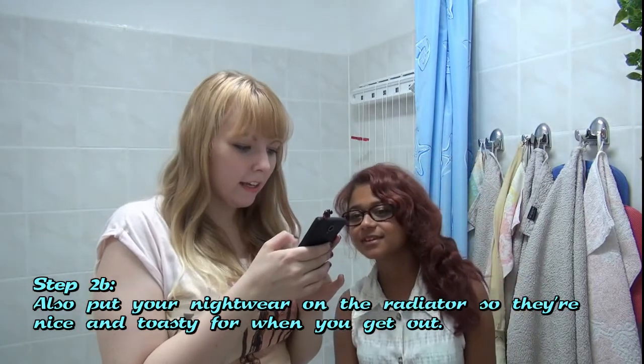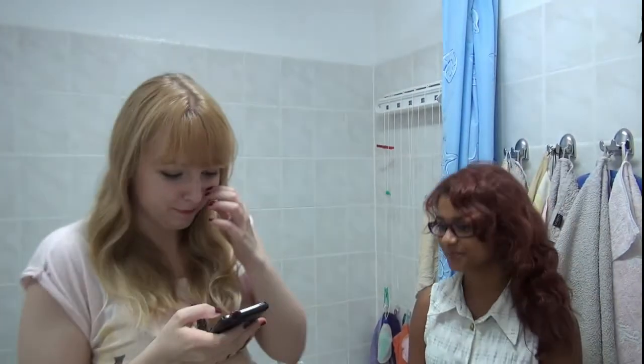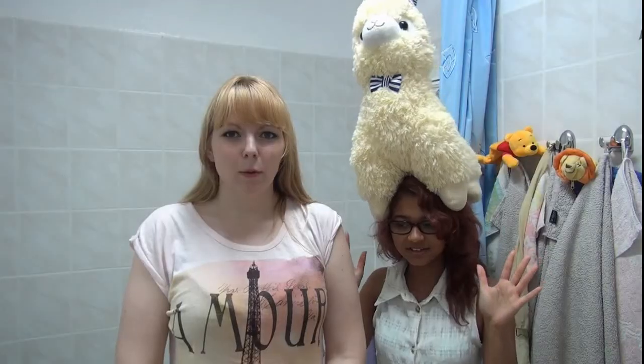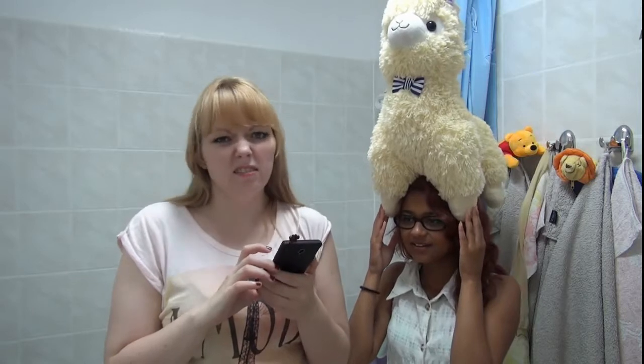Put your nightwear on the radiator so they are nice and toasty for when you get out. The radiator is actually up there. Let's skip that part. Plan a thin bath — welcome to the jungle. Try to avoid artificial perfumes and fragrances.